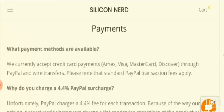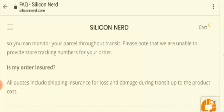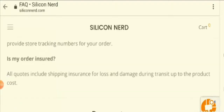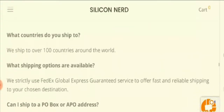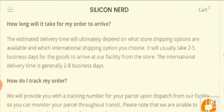Moving on to the shipping policy of this website, which is also given here. Under the heading of shipping, it says the estimated delivery time will ultimately depend on what store shipping options are available and which international shipping option you choose. It usually takes two to five days for the goods to arrive at their facility from the store.